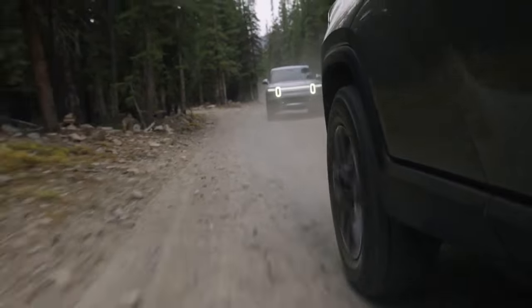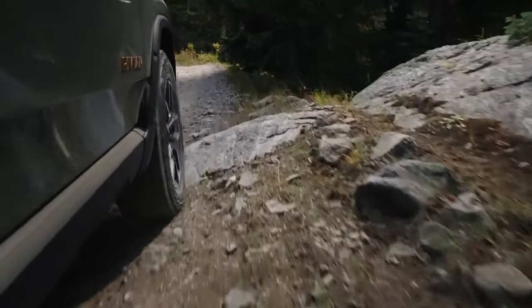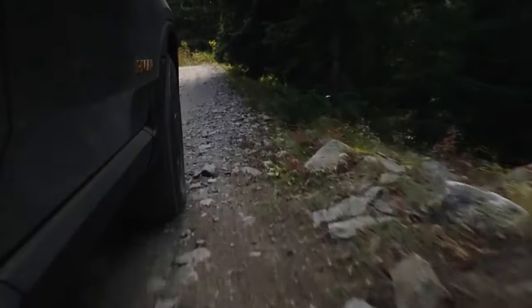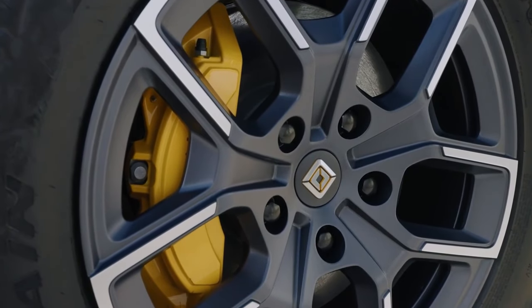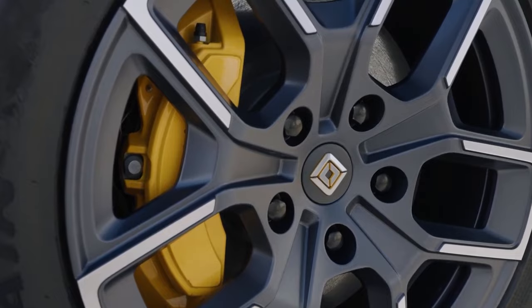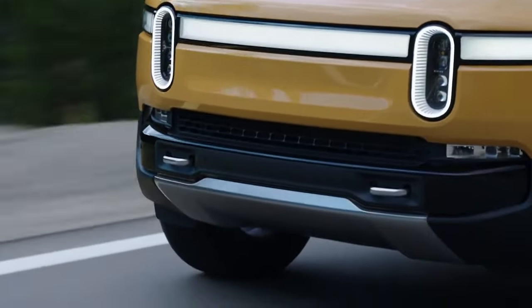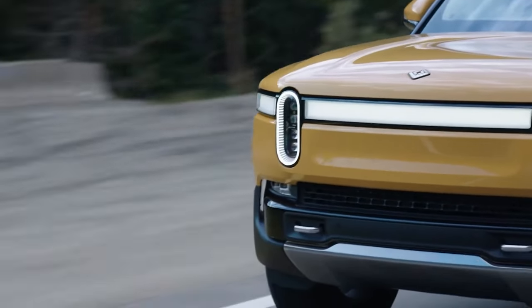Due to the fact that towing capability and battery range are typically a problem for electric trucks, and that they frequently depend on one another, Rivian makes these issues less of a regular concern. In addition, the R1T offers an impressive EPA rating of 74 miles per gallon equivalent city, 66 miles per gallon equivalent highway, and 70 miles per gallon equivalent combined.